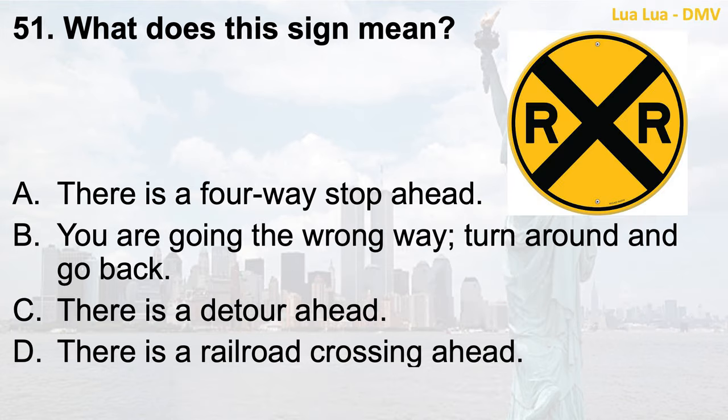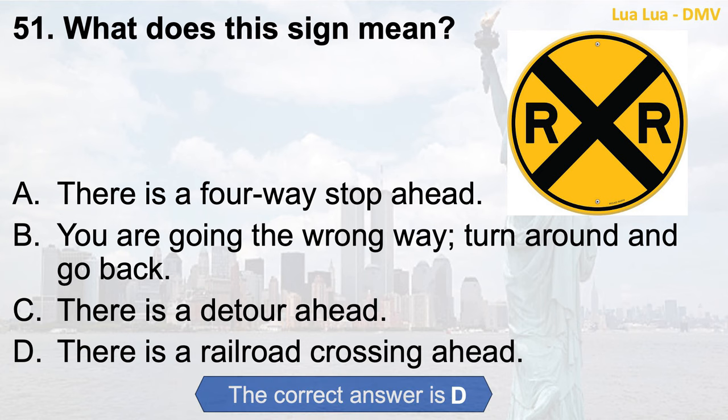Question 51. What does this sign mean? a. There is a four-way stop ahead; b. You are going the wrong way, turn around and go back; c. There is a detour ahead; d. There is a railroad crossing ahead. The correct answer is d. There is a railroad crossing ahead.